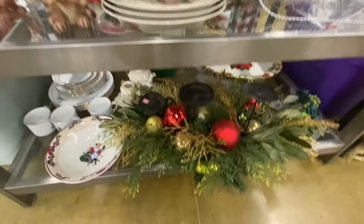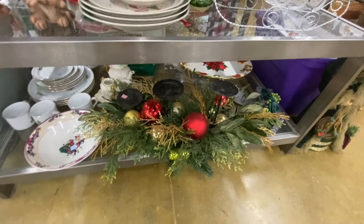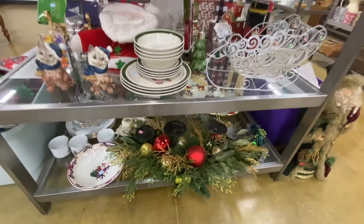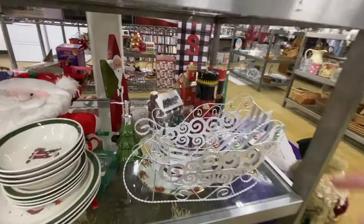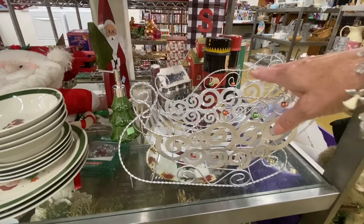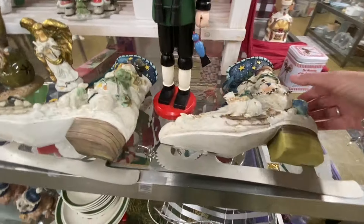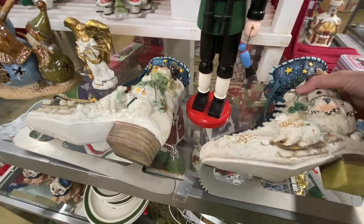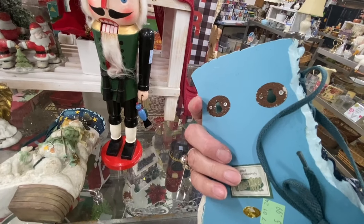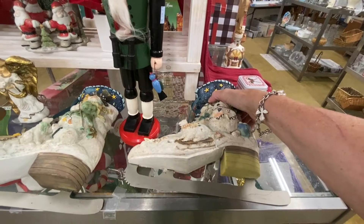I just love the centerpiece — I can't believe no one's bought that. That's a really good deal for $5.99. It'd be perfect on your dining room table or even your mantel over your fireplace. And look at this metal sleigh — these are so pretty to put flower arrangements in. Because it's metal, you could use this outside on a covered porch. Look at these little ice skates — these are so fun for Christmas. They have holes in them so you can hang them on the wall. $5.99 each — those are super fun.